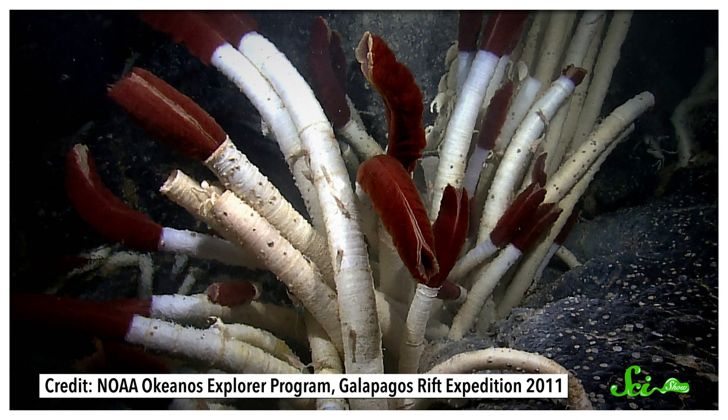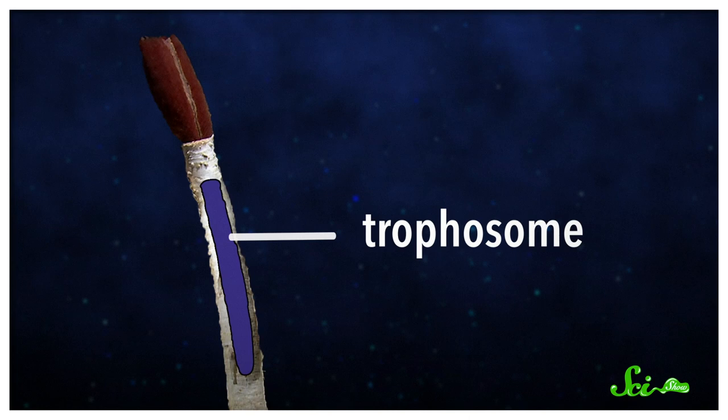Riftia almost looks like a lipstick, with their vivid red plumes and tube-like outer casing. Within, they have a structure called a trophosome, which is like a gut, but with no way in or out.